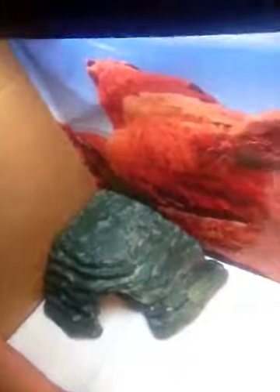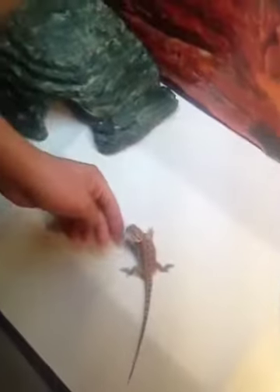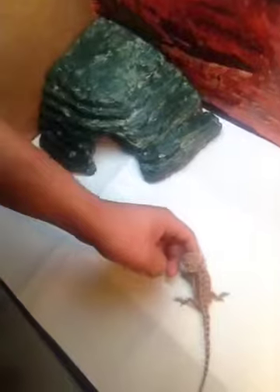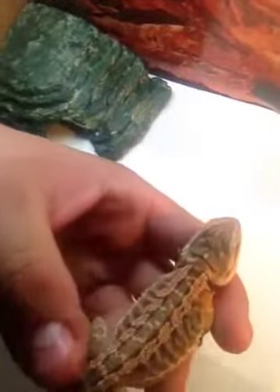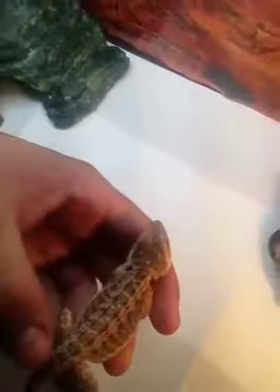Now he doesn't usually look like this. He actually turns into like a bright red with a little bit of orange too. I think, judging by his head, it looks like he's starting to shed. So once he sheds, he will be even cuter and a lot brighter.